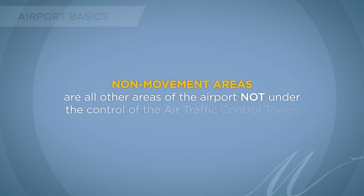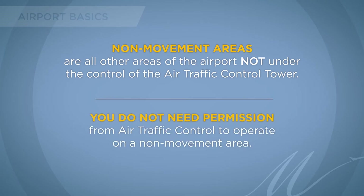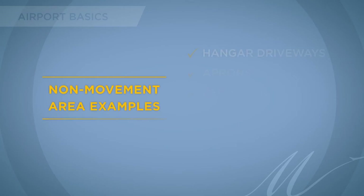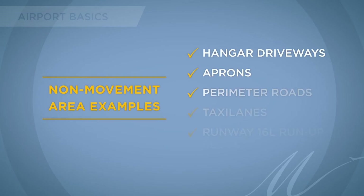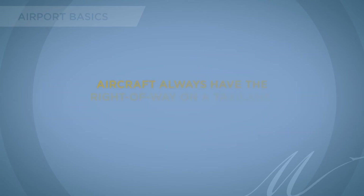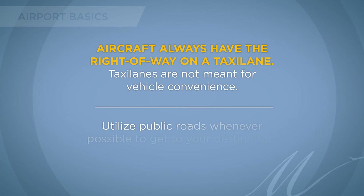Non-movement areas are all other areas of the airport not under the control of the air traffic control tower. You do not need permission from air traffic control to operate on a non-movement area. Examples include hangar driveways, aprons, perimeter roads, taxi lanes, and the runway 16L run-up block. Aircraft always have the right-of-way on a taxi lane. Taxi lanes are not meant for vehicle convenience. Individuals should utilize public roads whenever possible to get to their destination on the airport.